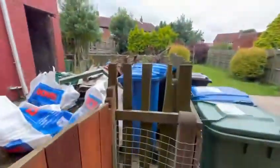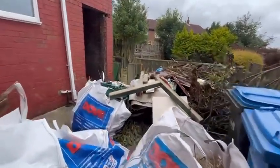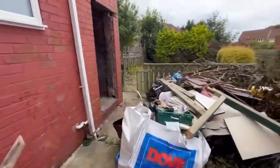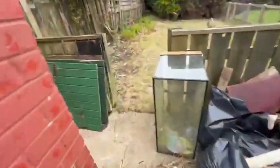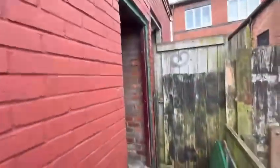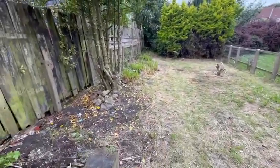Going to the rear of the property — as you can see, everything's been cleared from the rear garden. The shed doors and frames have come out because they need replacing. It's been a massive job clearing the rear garden.